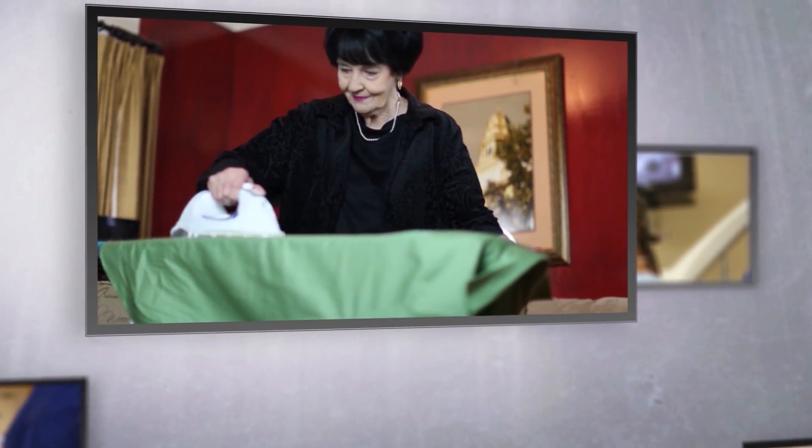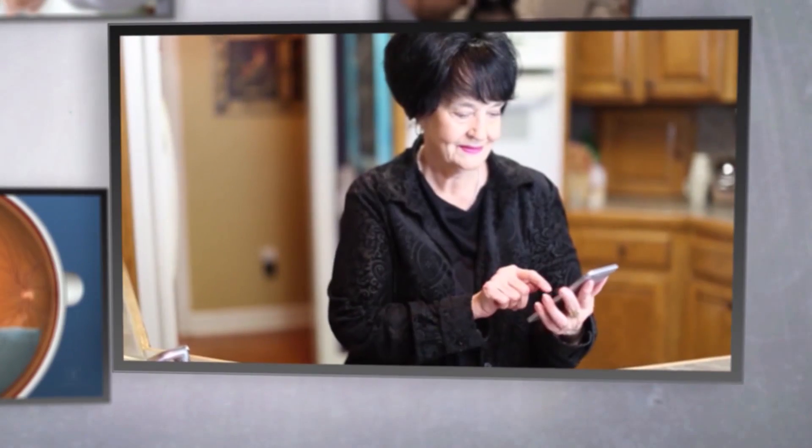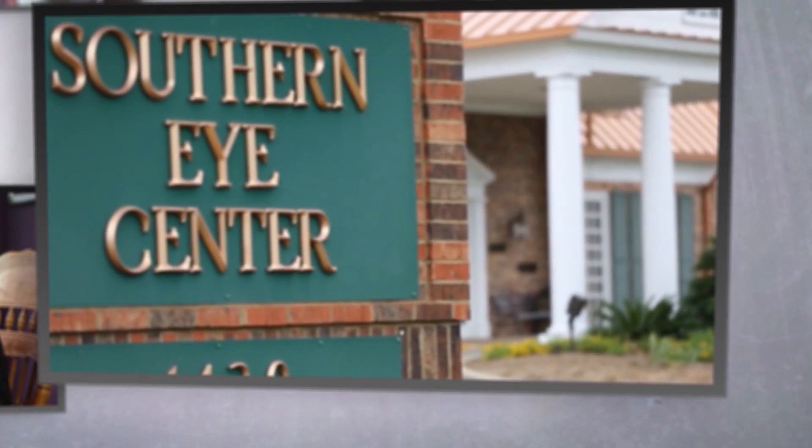It may take several weeks to six months before the full benefit of surgery is achieved. Even though the eye might be uncomfortable after the procedure, if you experience pain that is not controlled with medication, you should call us immediately. Remember that we are available anytime should you need us.